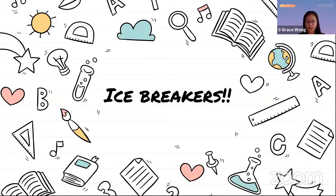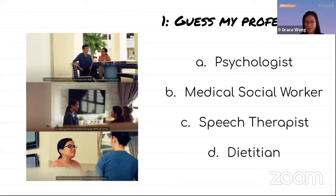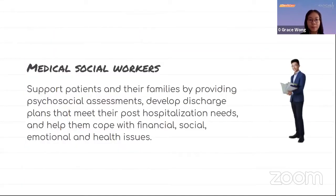All you have to do is look at the pictures and guess the profession. You have 20 seconds. The poll is on the right. The hint is to look at the subtitle. The correct answer to the first question is medical social worker. They support patients and their families by providing psychosocial assessments, develop discharge plans that meet their post-hospitalization needs, and help them cope with financial, social, emotional, and health issues.